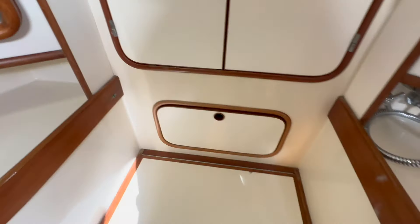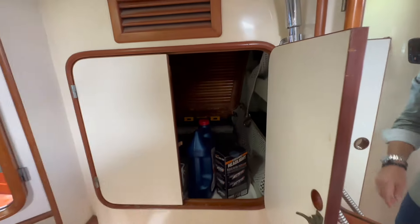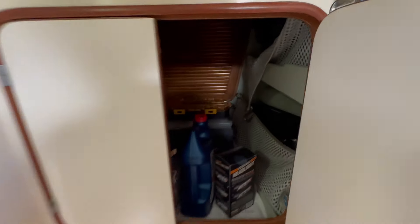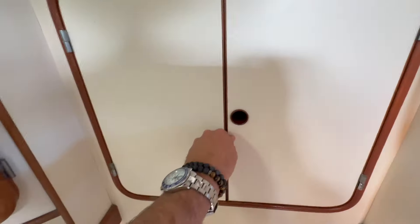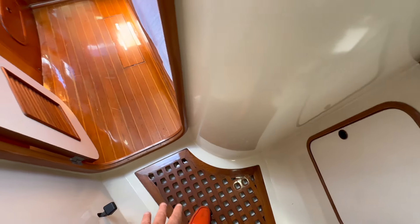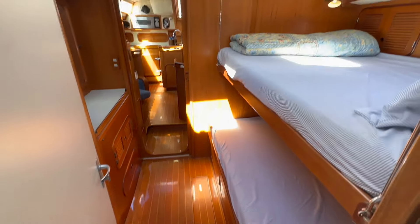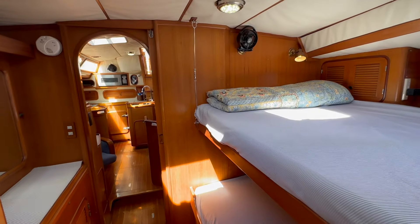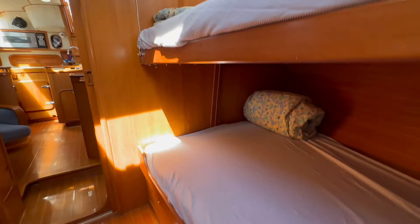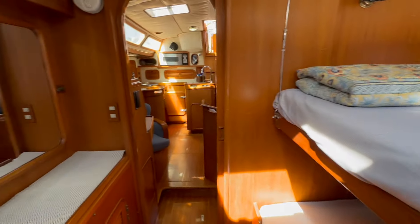When this drops down, we have access into this forward storage area, and just forward of that is the anchor locker. That's one thing this yacht does not lack — storage for its size. Just so many opening hatches everywhere we go. Really beautiful teak, great floor too with a drain built in. Nice perspective looking aft into the forward cabin, and these are large berths as well — really set up quite nicely.